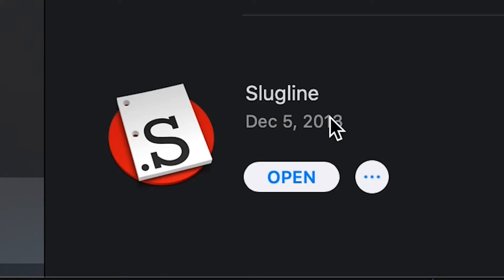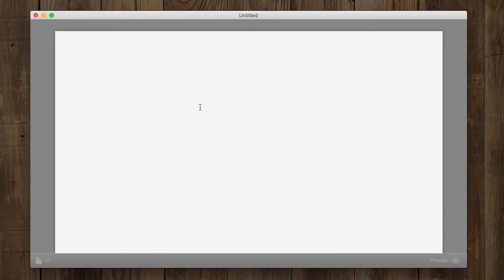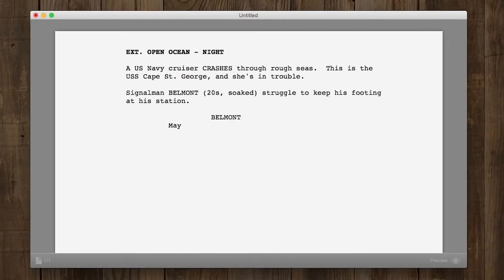I've actually been using Slugline since 2013. I love how minimal it is and how you can just write without having to worry about a ton of logistics or hotkeys. Slugline just figures out what you're trying to write and gets the formatting right as you write. It's pretty much everything I've wanted and needed while writing a script.